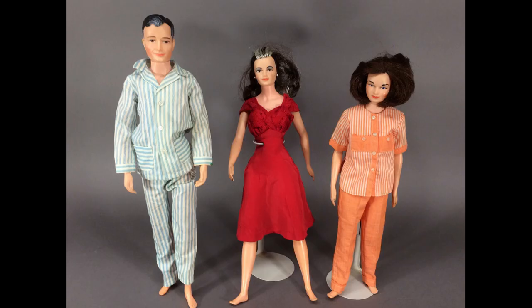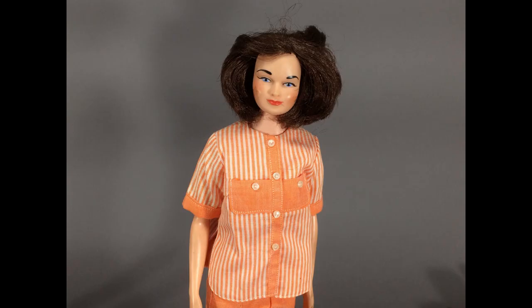The Little Chap family — well, three-quarters of it anyway. They were made by Remco in the mid-1960s. This is Judy Little Chap, wearing her cotton PJs. I didn't get her sister Libby.